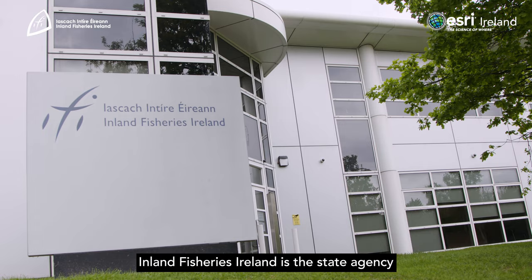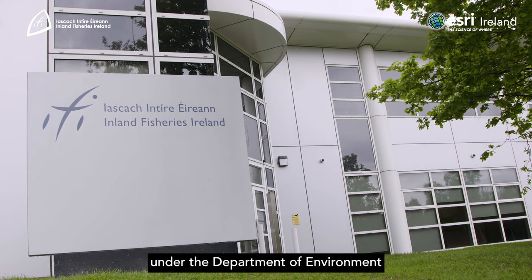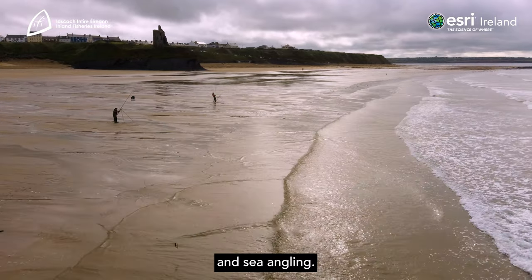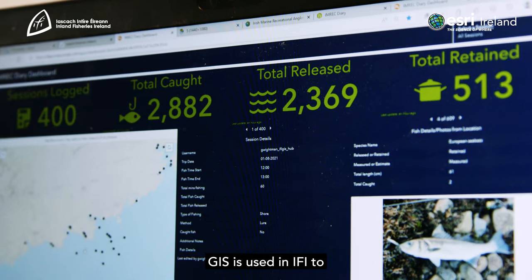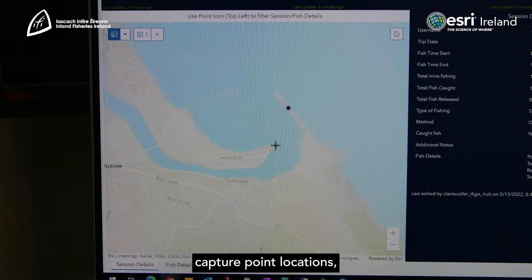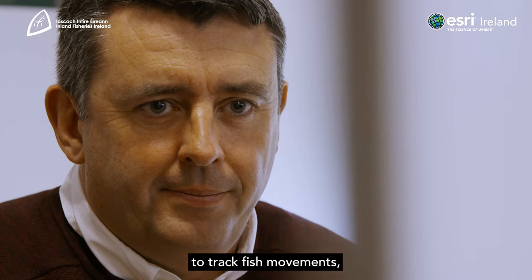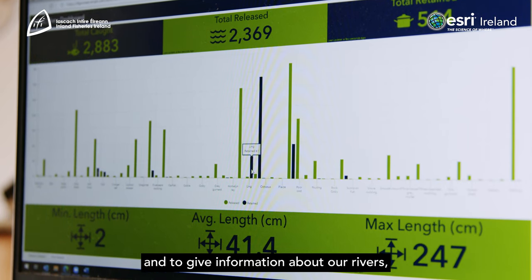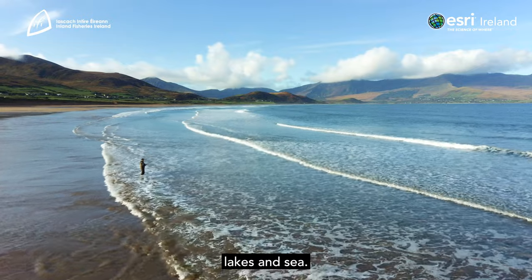Inland Fisheries Ireland is the state agency under the Department of Environment, Climate and Communications responsible for inland fisheries and sea angling. GIS is used in IFI to capture point locations, to track fish movements, give information about the different types of habitats, and to give information about our rivers, lakes and sea.